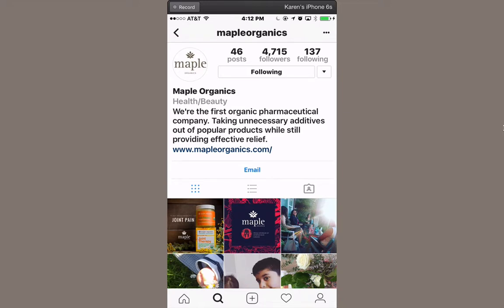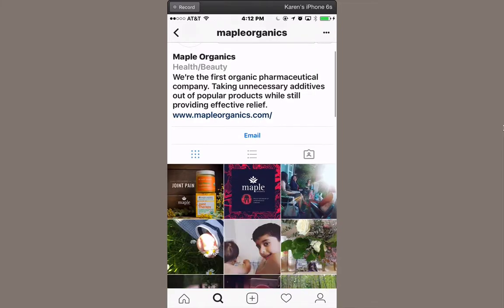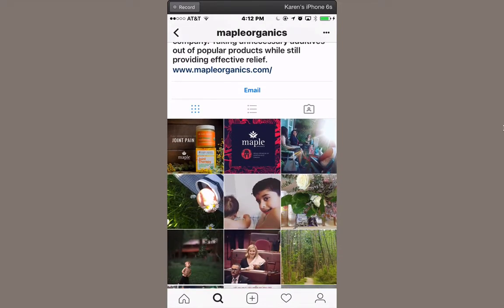Instagram can only be used on a smartphone. You can view things on the web but you can't post from there. This is how it's easy for people to just take pictures on the go.